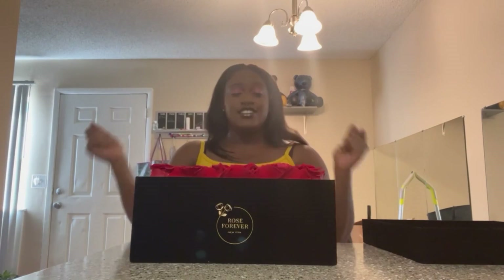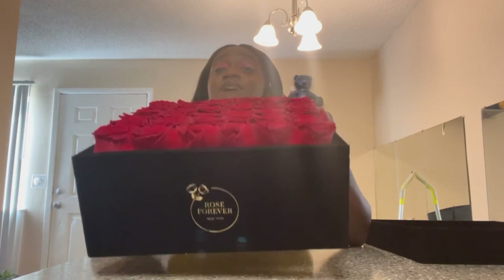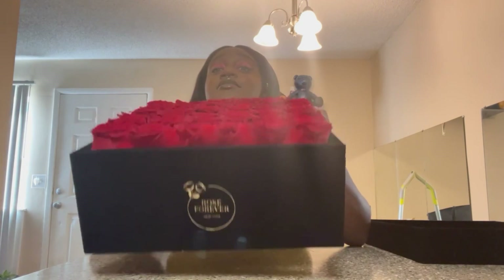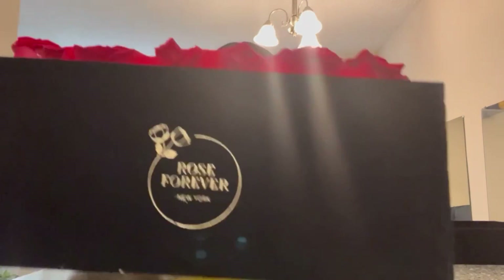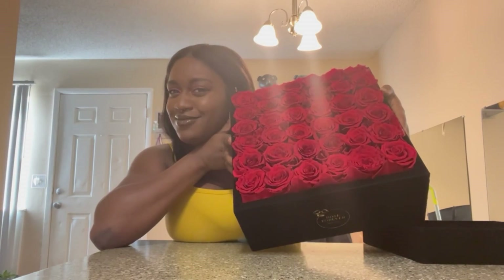Fellas, I'm gonna need for y'all to cop y'all girl, your moms, any female in your life — I'm gonna need you to cop it. Look how pretty this is. You don't feel like that would make her smile? Like, I knew I was getting these and I still smile.